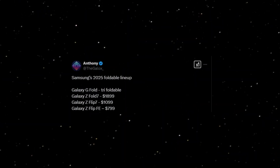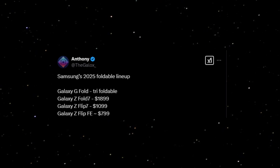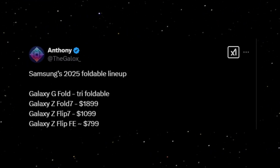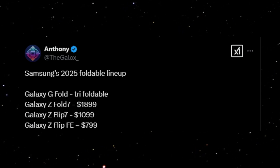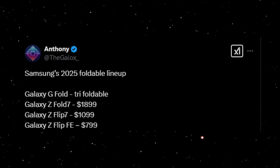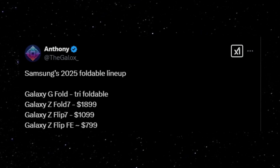Anthony has also revealed Samsung's 2025 foldable pricing: Galaxy Z Fold 7 at $1,899, Galaxy Z Flip 7 at $1,099, and the Galaxy Z Flip Fan Edition — a budget-friendly option — expected to cost around $799.